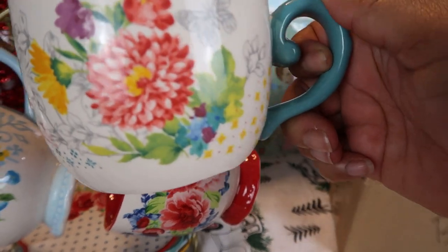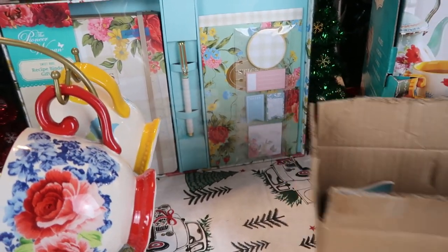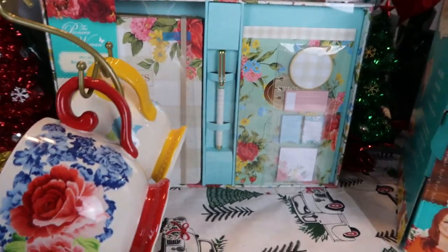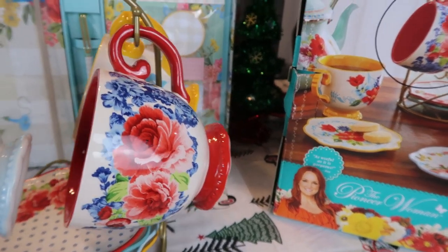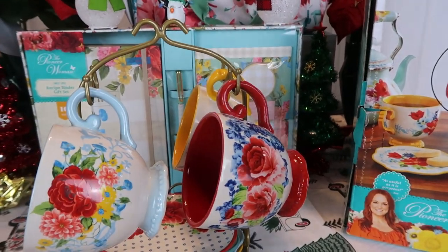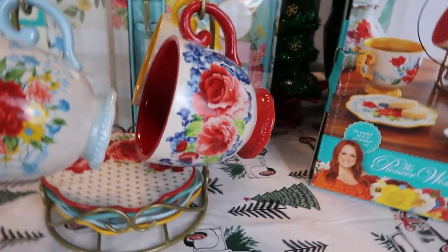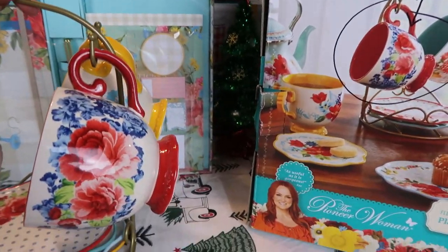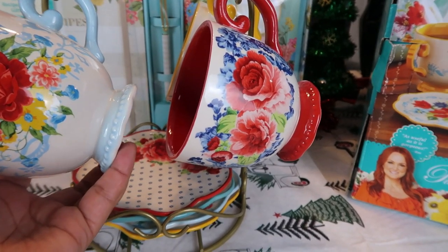You can get an idea of how pretty it is — it was supposed to hang on the stand but it's broken. Walmart's customer service was great — I called and explained the broken glass written on the box, and they said I'd have to order another one. I asked where to send the broken one and they said it was their mistake, just go ahead and keep it. So I'll end up with two sets.